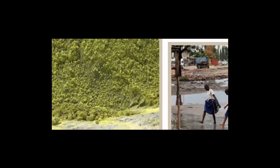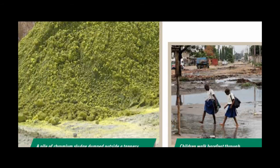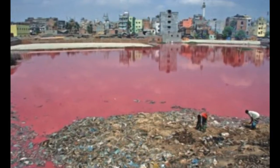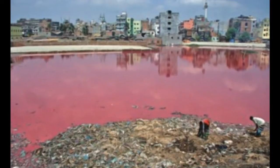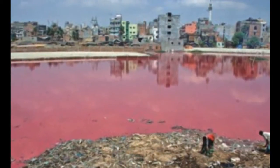Most leather is chrome tanned, which contains waste that is considered hazardous by the U.S. Environmental Protection Agency. Chrome tanning wastes nearly 15,000 gallons of water and produces over 2,000 pounds of solid waste for every ton of hides that it processes.